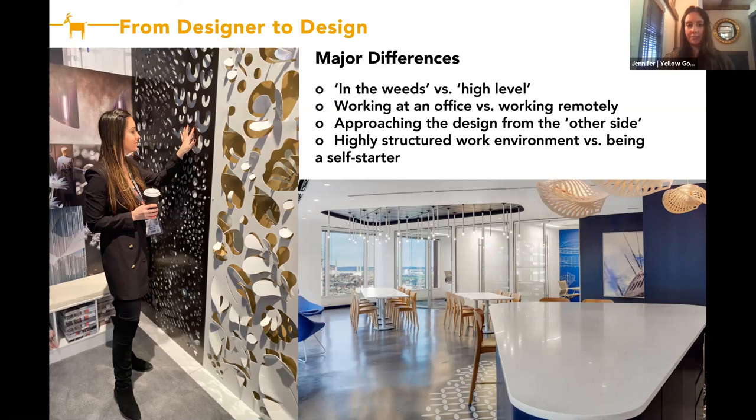I'm going to talk about making the transition from project designer to the product design development and sales side that I do now. Some of the major differences between these two roles: one is being in the weeds versus a more high-level involvement. When you're a project designer, you're involved in every single detail of several projects at once — I worked on an average of five to ten projects at once during my time at design firms. Now I'm involved in one or a few aspects of many projects at a time — there are a lot. It's the difference between deep involvement and high-level involvement in a project.